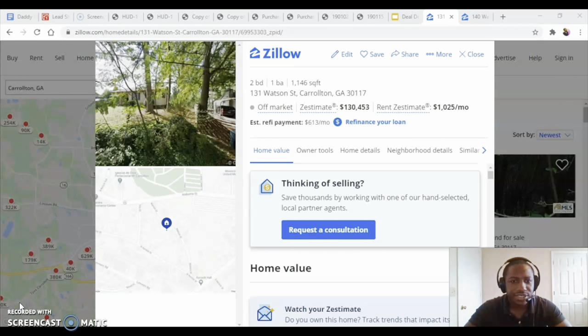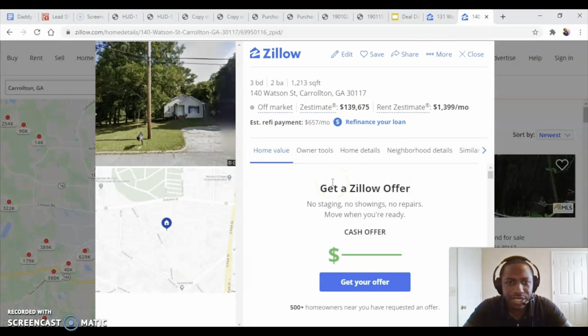Here are the two properties I did in this deal. They were on the same street, kind of facing each other. One of them was a two-bed, one-bath — the Zestimate is $130k but the ARV was probably around $100k based on other properties that sold for around that. The other property was a three-bed, two-bath, about 1,200 square feet, and this one could probably sell for like $135,000 to $140,000 if fixed up nice. So those are the two properties in this deal.